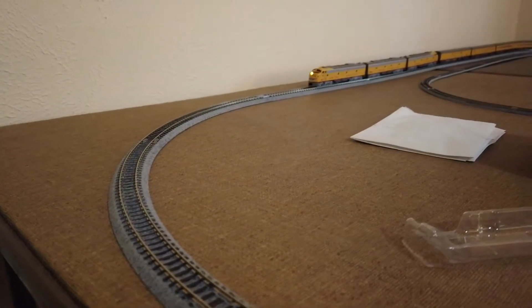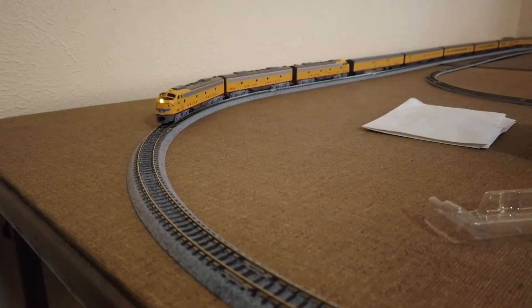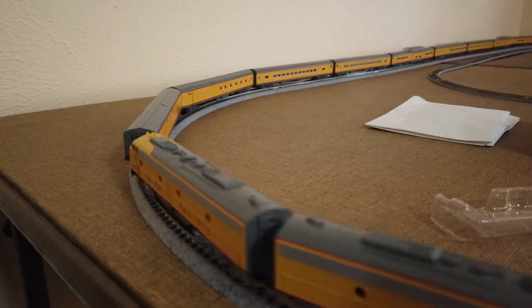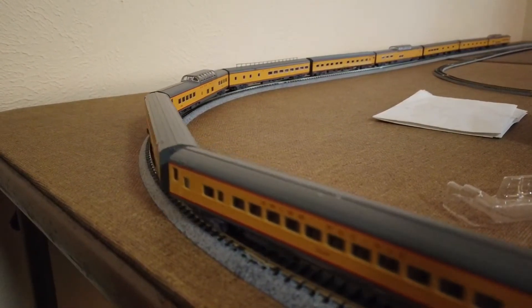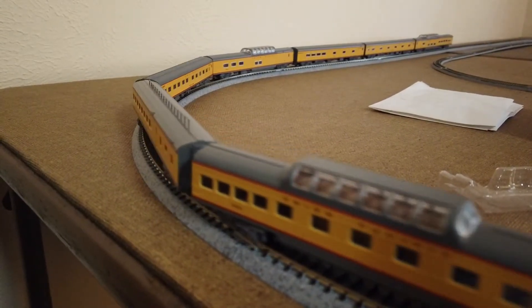Up next is the Kato N-Scale City of Los Angeles set, which is quite something — a very large 11-car set. This really has some pretty UP passenger cars on it, that's for sure. All the cars are different, which is neat.